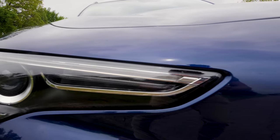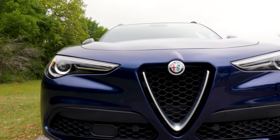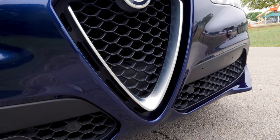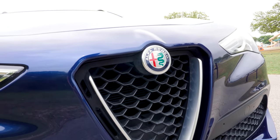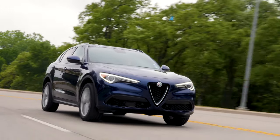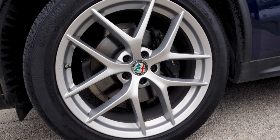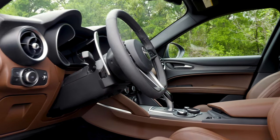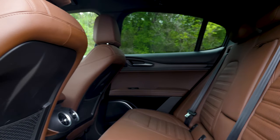Let's start with the looks. The grille is very typically Alfa, which I love — very, very attractive cars. I noticed there wasn't a front license plate on this car, so we're technically breaking the law driving it. Overall, for the price, it looks very exotic. It looks cooler than any other crossover or SUV in my opinion, because it's different.